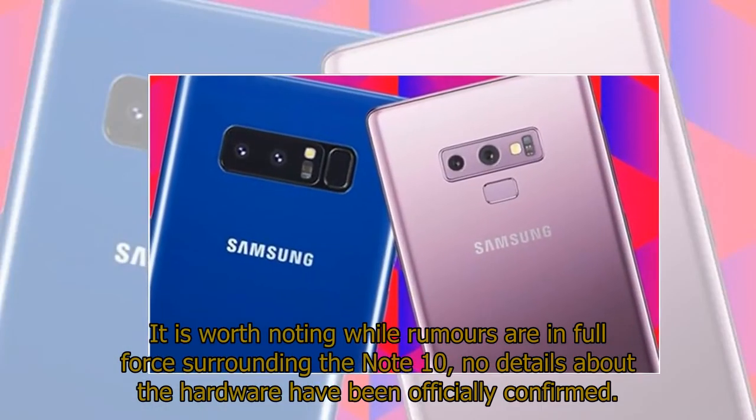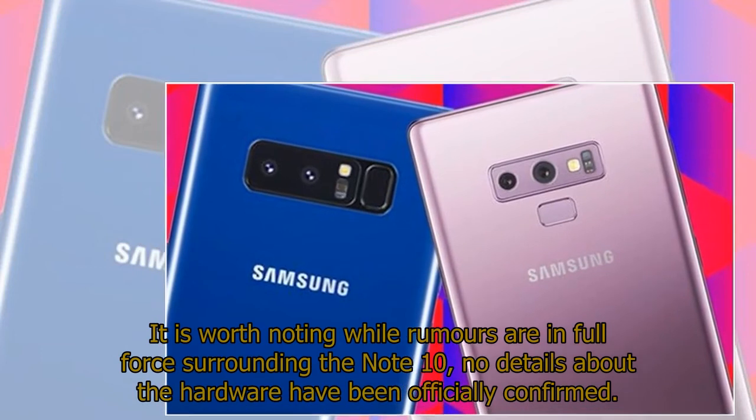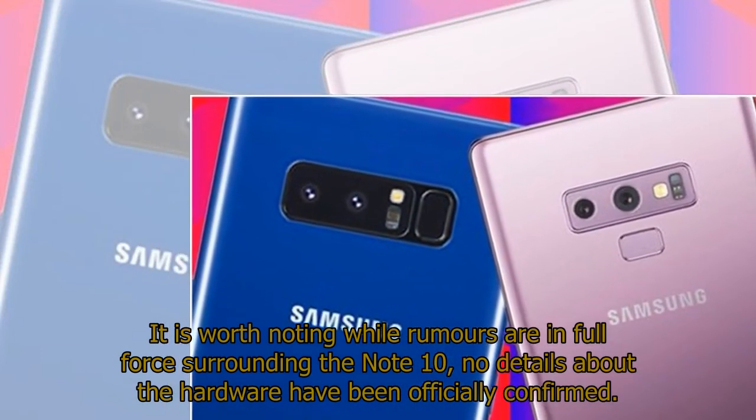It is worth noting that while rumors are in full force surrounding the Note 10, no details about the hardware have been officially confirmed.